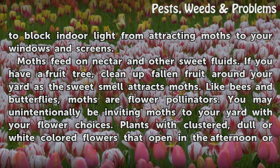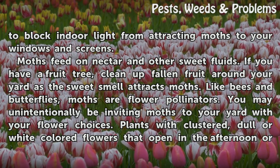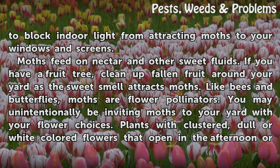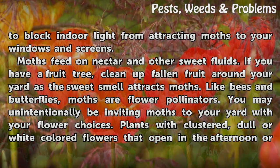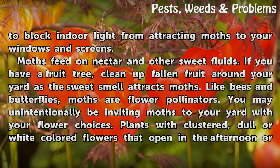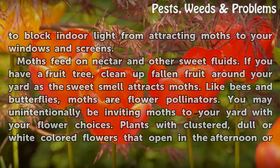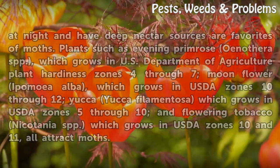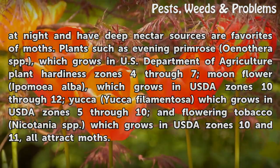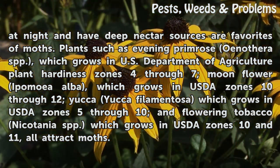Moths feed on nectar and other sweet fluids. If you have a fruit tree, clean up fallen fruit around your yard, as the sweet smell attracts moths. Like bees and butterflies, moths are flower pollinators. You may unintentionally be inviting moths to your yard with your flower choices. Plants with clustered, dull, or white-colored flowers that open in the afternoon or at night and have deep nectar sources are favorites of moths.